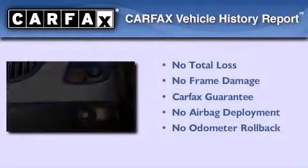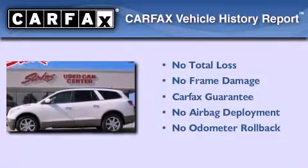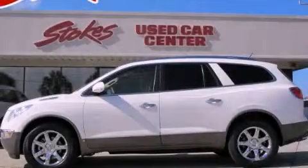Not to mention that this Buick qualifies for the Carfax buy-back guarantee. Call now to find out how you can own this breathtaking automobile.